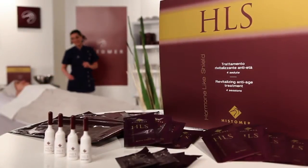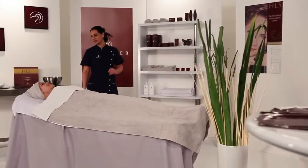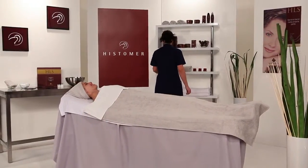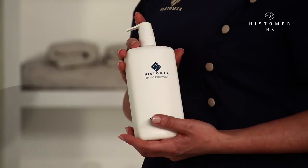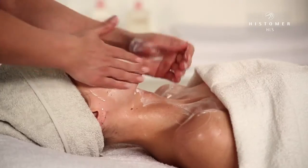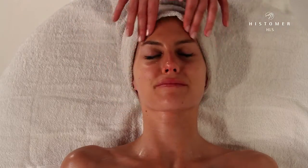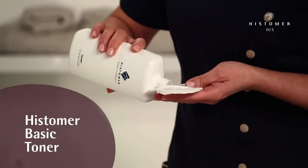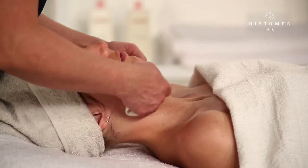HLS professional treatment consists of a kit which gives you the necessary products for four weekly sessions. Making use of Histoma cleansing milk, we delicately clean the face, neck and decolletage with circular movements and then we continue with the toning action of Histoma Basic Toner. Our skin is now ready to receive all the beneficial effects of HLS treatment.